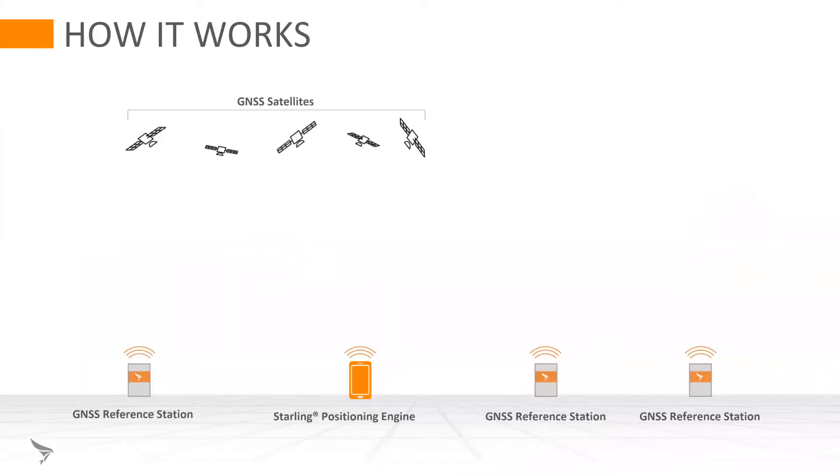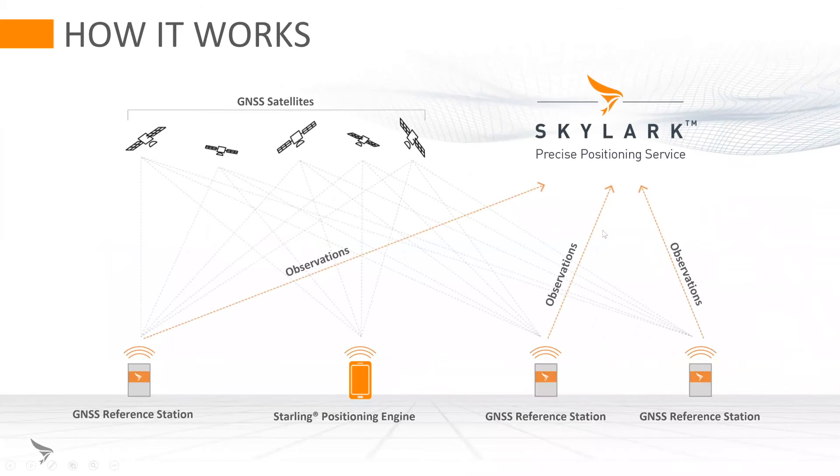A SWIFT solution consists of GNSS ground reference stations, our cloud-based processing called Skylark, and our positioning engine which runs on the client device — in this case a mobile phone. Our ground reference stations listen to the same GNSS satellite signals that the client device uses, and we send observations up to our cloud across a wide area. We process this information into corrections that are sent down to the device, arriving either directly from our cloud or through a customer's back end.